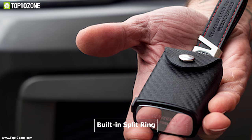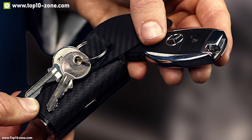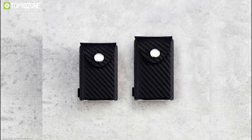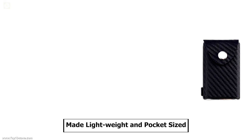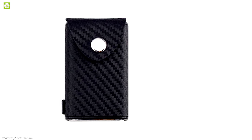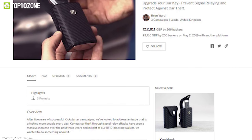The Venaci Key Block has a built-in split ring allowing you to keep all your traditional keys that don't need scanning, giving you a simple and organized keychain. You can also engrave your name, phone number, or a personal message on it for customization. It is lightweight and pocket-sized so you can carry it anywhere easily. You should get this key block to protect your car from RFID scanning thieves. It is currently going through its crowdfunding campaign.